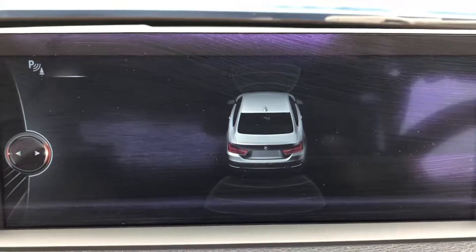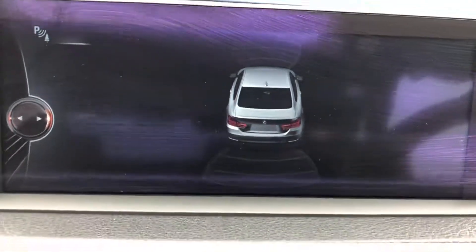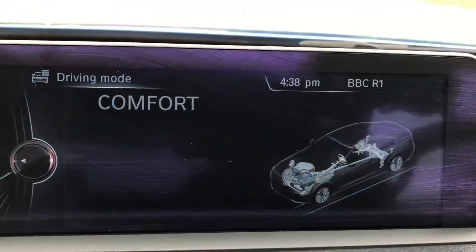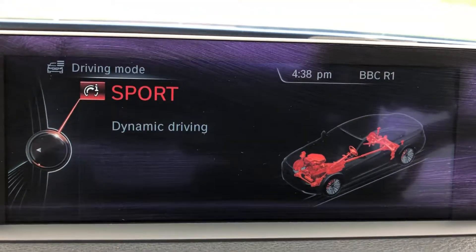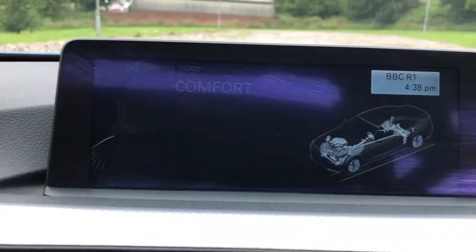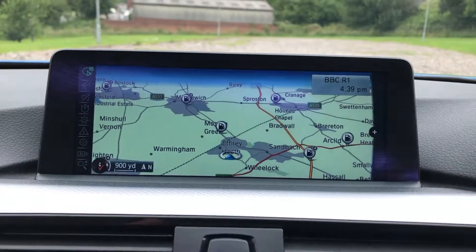The different drive modes: Eco, Comfort, Sport, and Sport Plus. Pro Navigation — that's the widescreen that we've got here, really really nice system.